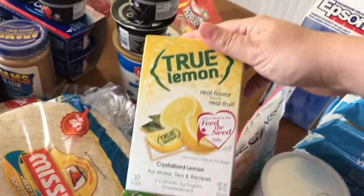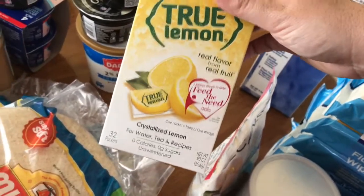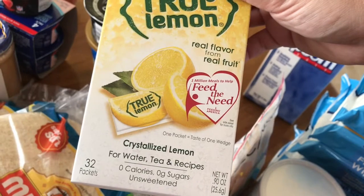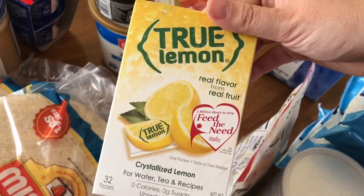True Lemon packets — these are awesome for flavoring water. You can make lemonade and different fun drinks out of these and they are natural with zero calories and zero sugars, so you can use your favorite sweetener to make lemonade or whatever you want.